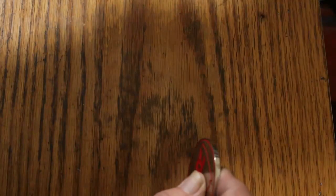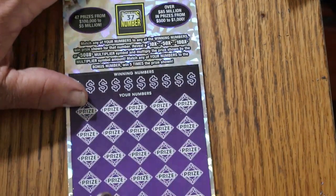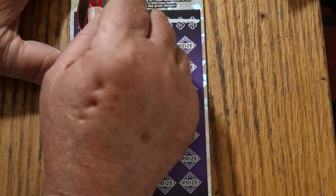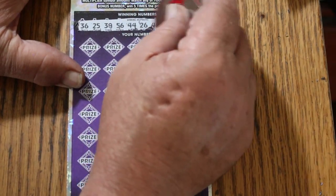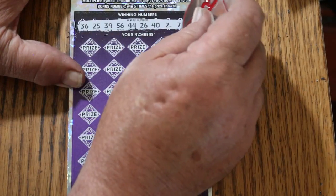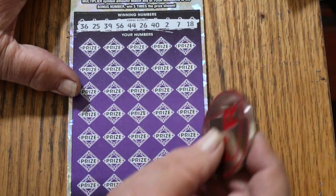Okay, time to get serious. Ticket 16. Bonus number is going to be 37. Numbers are: 36, 25, 39, 56, 44, 26, 42, 7, and 18. We got CJ's number 7 there, but no other significant numbers, and a bonus of 37.